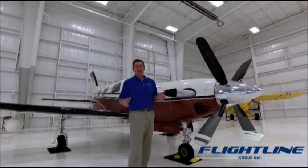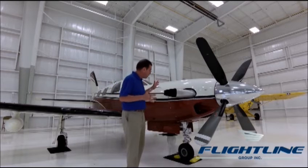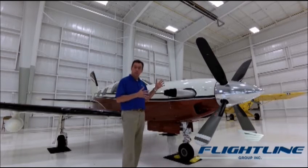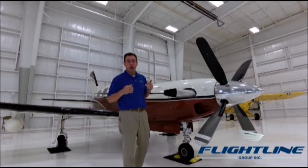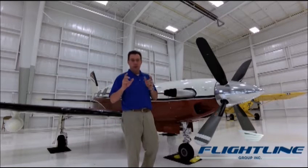Our director of corporate marketing says I need to smile more when doing these videos. Well, this beautiful 2009 G1000 Meridian makes me want to smile, and it'll make you want to smile too. It's efficiently priced and efficient to operate.